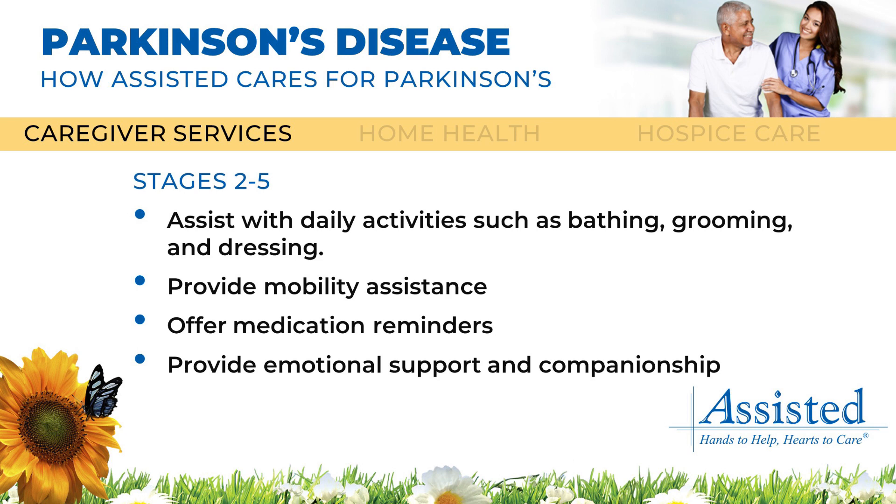Patients in Parkinson's disease stages 2 through 5 can benefit from assisted health care services. Parkinson's patients often encounter difficulties with daily activities, such as bathing, grooming, and dressing. Caregivers from assisted caregiver services can provide much-needed support with these personal care tasks, as well as offering assistance with mobility, medication reminders, emotional support, and companionship.